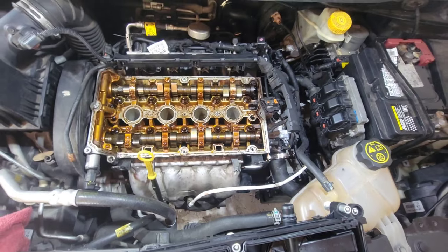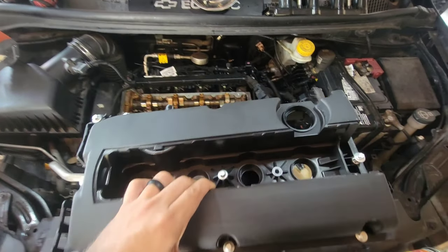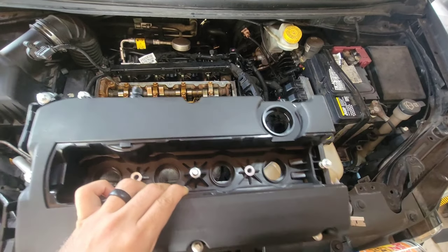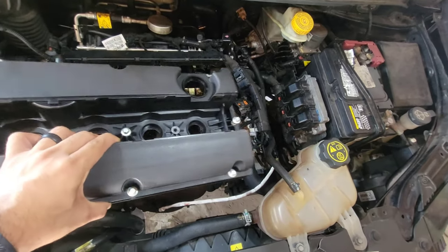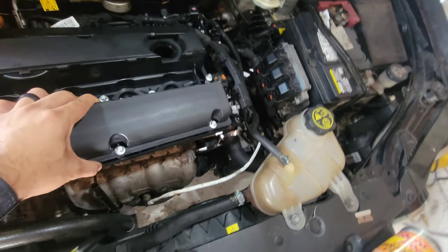Here we have the new valve cover with the gasket installed. We're going to set it in place.